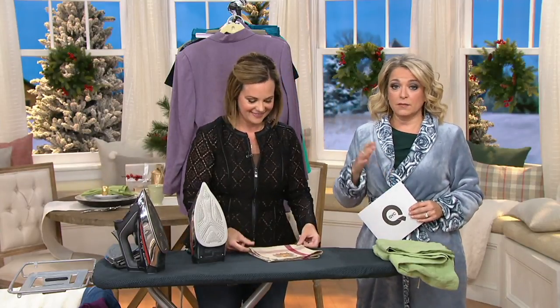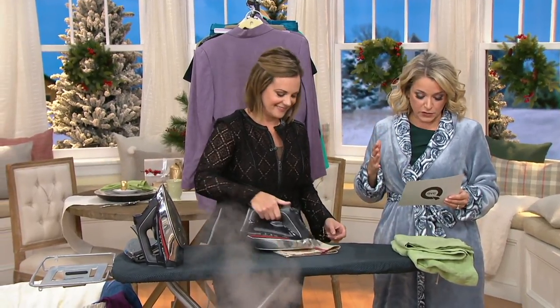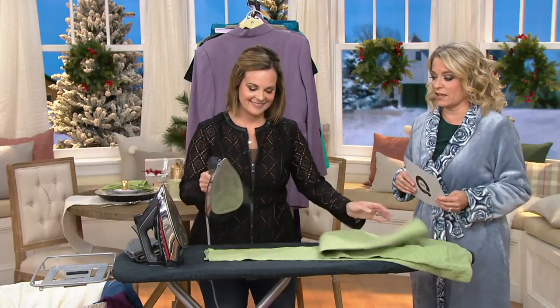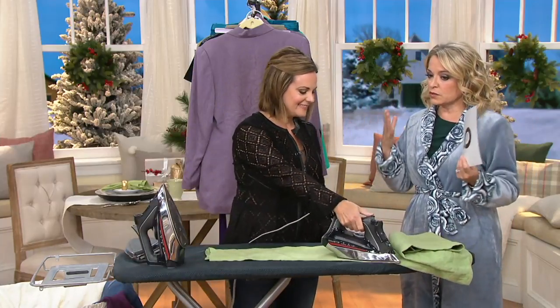You'll get a great value here because the comparable retail value is $103.94. We're offering it today for $71 and change and four easy payments of $17.80.